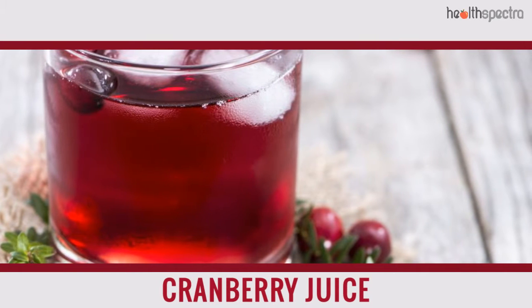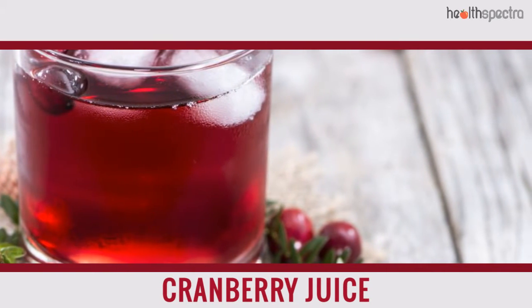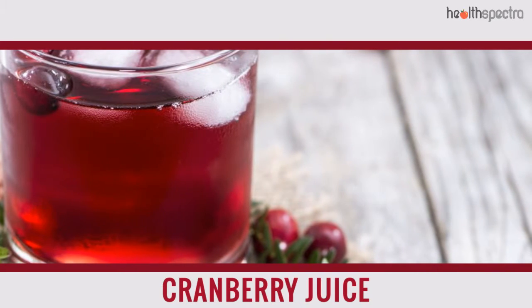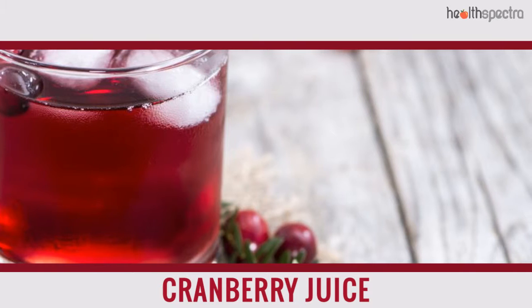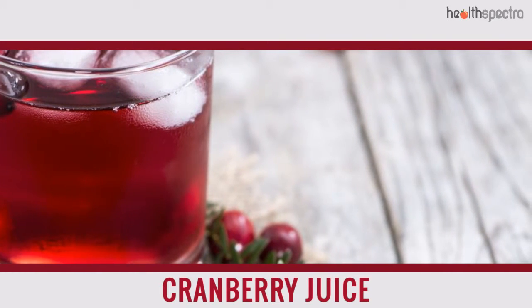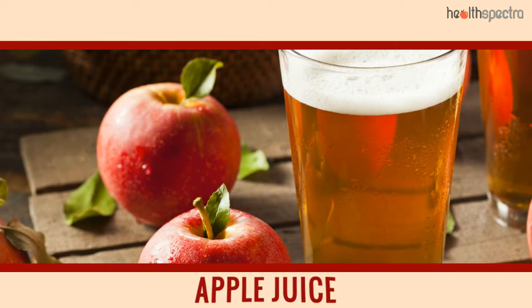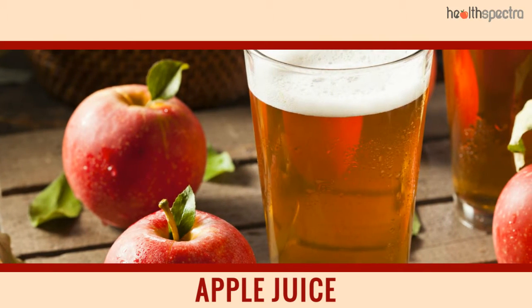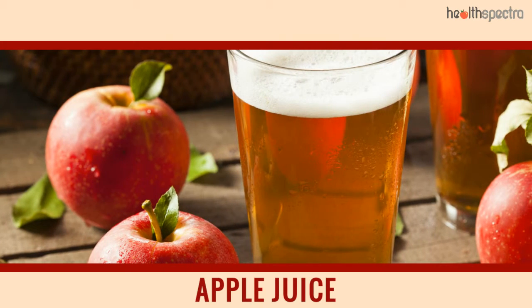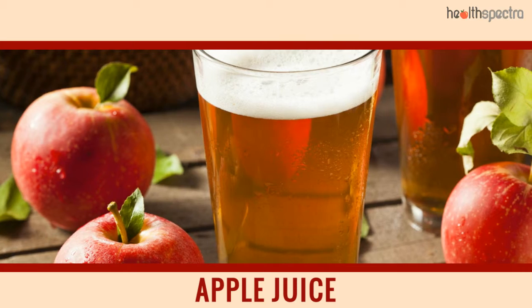Cranberry juice is one of the most effective remedies for dehydration, given the fact that it is loaded with not just water content, but essential nutrients too. Apple juice is often considered one of the best remedies for dehydration, mainly because of the fact that it helps replenish the necessary nutrients in the body as well.